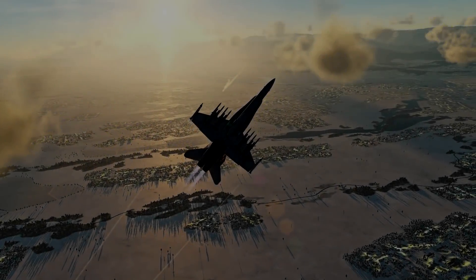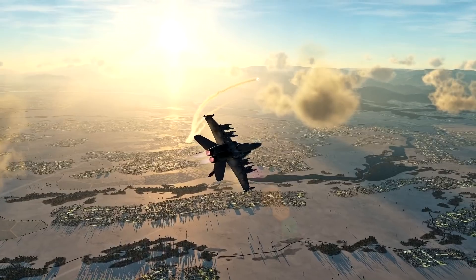Alright guys, that's the best I could do. I thought everyone would enjoy some high-G missile dodging. I hope you guys liked it.